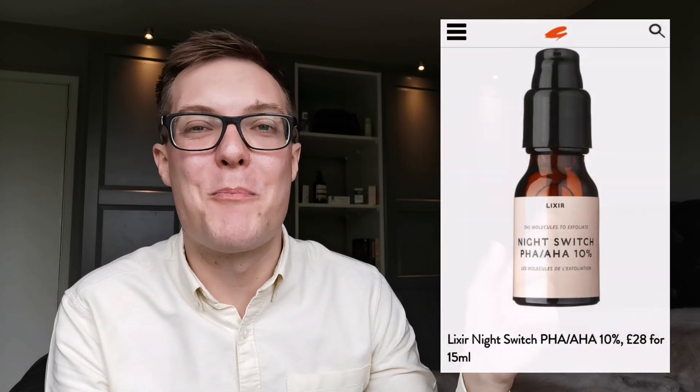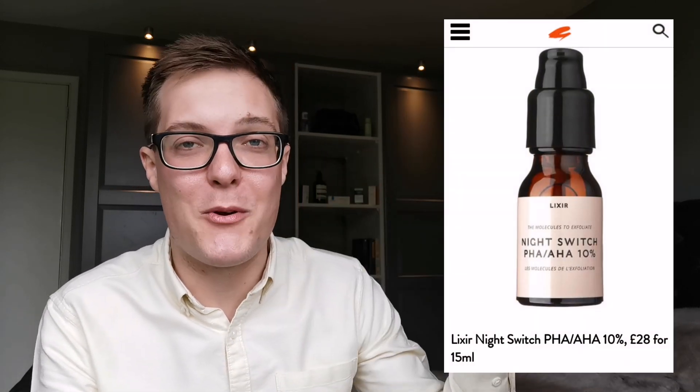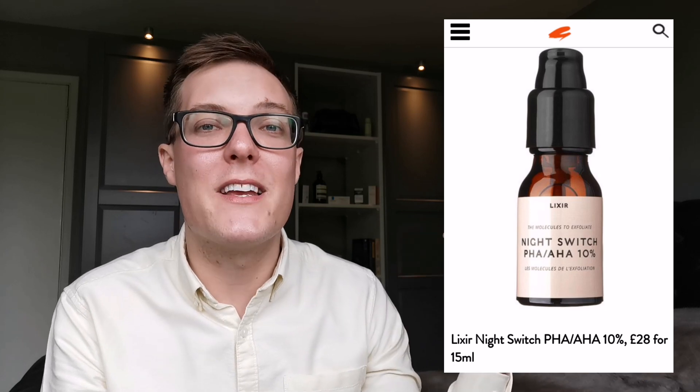PHAs are fantastic for people new to acids or worried about acids being too strong. I've only just started using my recommended PHA product — I'll put a link to it — but it is really gentle and I've been recommending it to friends with sensitive skin who are quite worried about introducing an acid into their skincare routine. Great product, check it out.